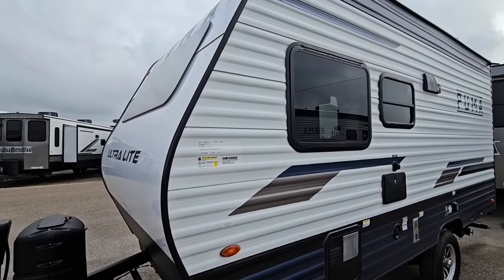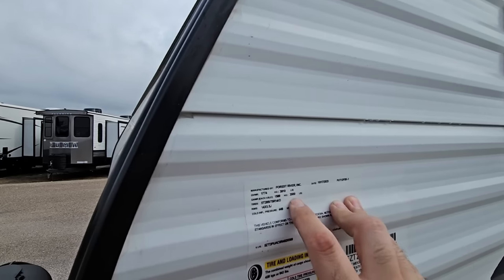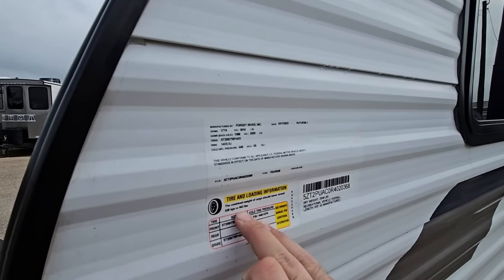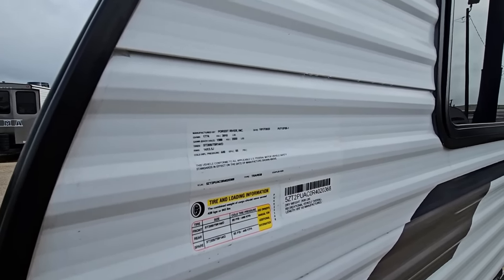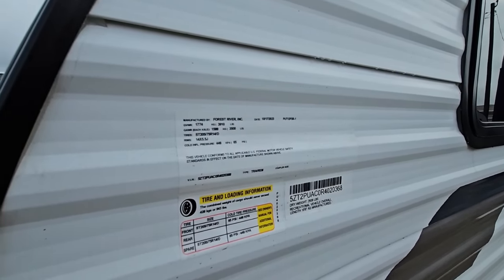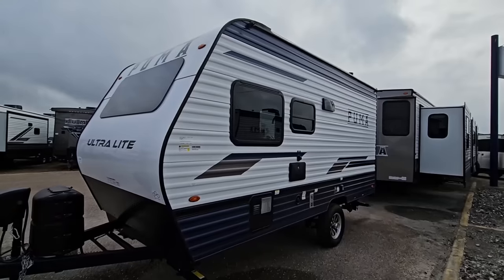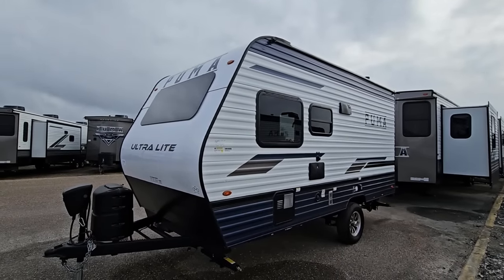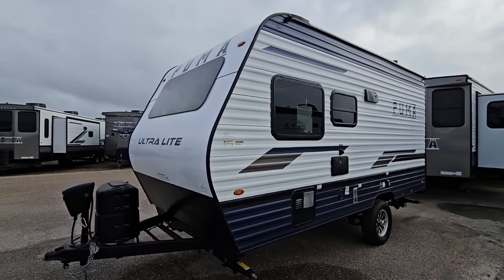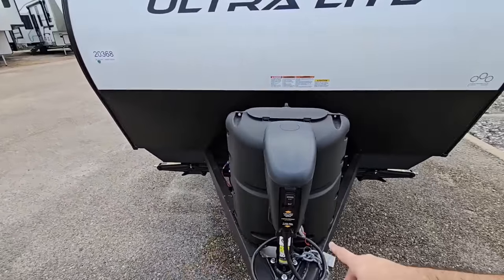When I say lightweight, I'm not lying. Brace yourself - this has a gross vehicle weight rating of 3,910 pounds. The single axle supports 3,500 pounds, cargo capacity is 943 pounds, which is more than enough for a trailer this size. Dry weight is 2,938 pounds, overall length 18 feet 6 inches, and it has 14-inch D-rated tires. This is easily half-ton towable by most half-tons and most SUVs - even smaller SUVs - just be sure you check the specs on your specific SUV or truck.